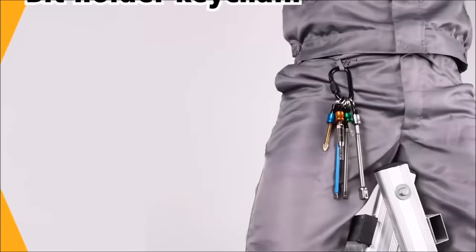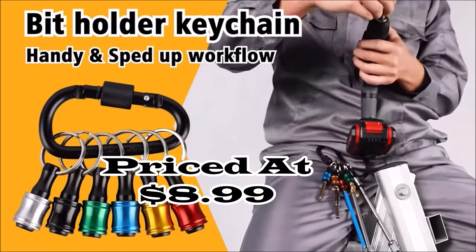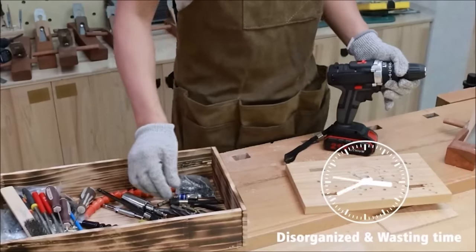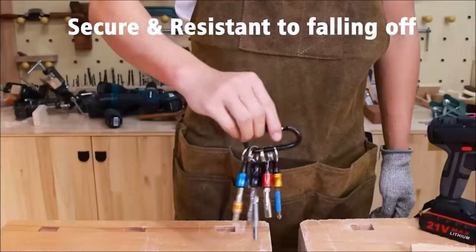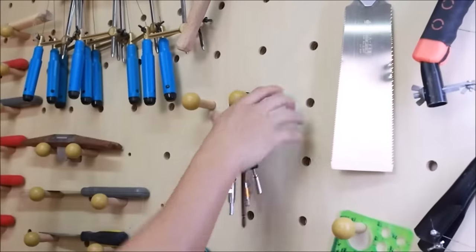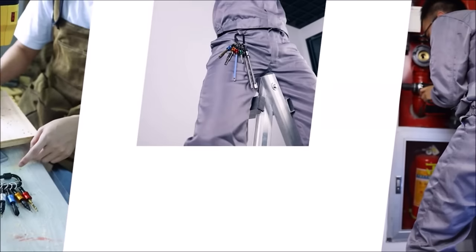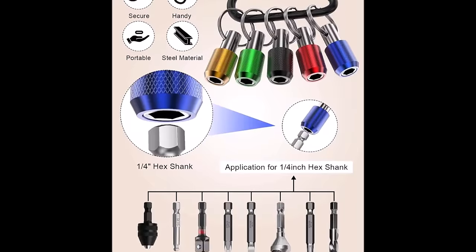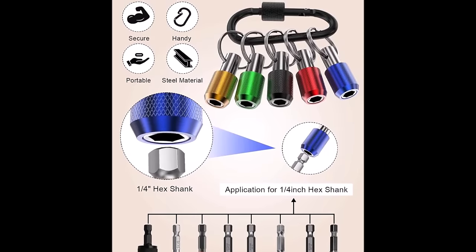Number 16. Introducing the 1/4-inch Hex Shank Screwdriver Bits Holder, priced at $8.99, a versatile tool holder designed to accommodate any 1/4-inch hex shank drill bits, sockets, drivers, and impact tips. Compatible with most electric drivers, handheld drivers, and bits, including popular sizes like T25 and T20. The holder features a powerful lock buckle capable of securely carrying bits and tools weighing up to 3.31 pounds (1.5 kilograms), making it highly reliable and handy for various applications. The robust locking mechanism ensures that bits stay in place, preventing accidental falls.